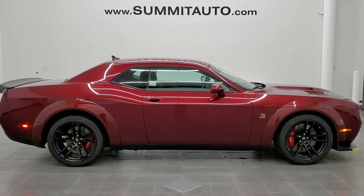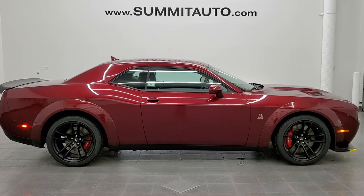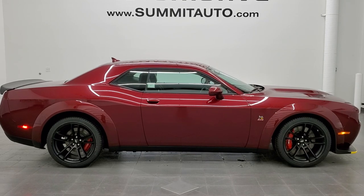We're super excited to be offering the 2021 Dodge Challenger RT Scat Pack Wide Body in Octane Red Metallic. Thanks again for checking out the video — remember to like, subscribe, and share. We do videos each and every day and we're only going to be doing more.